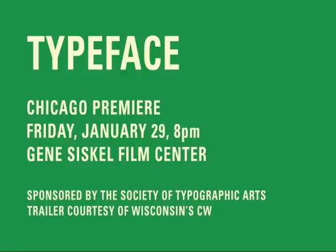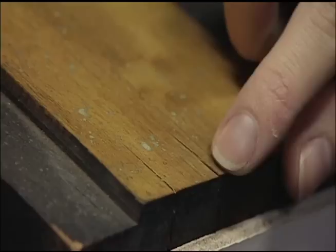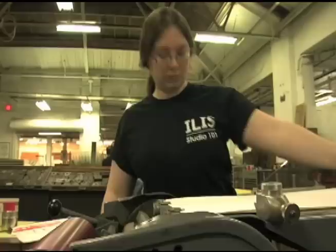Typeface, the title of the film, comes from a comment that Dennis Ishiyama, one of the artists in the film, makes — where he says that the museum represents great characters, both wooden and human. I really liked that. I thought it showed both the letter forms, the actual typefaces represented in the museum, but also the people behind the craft.